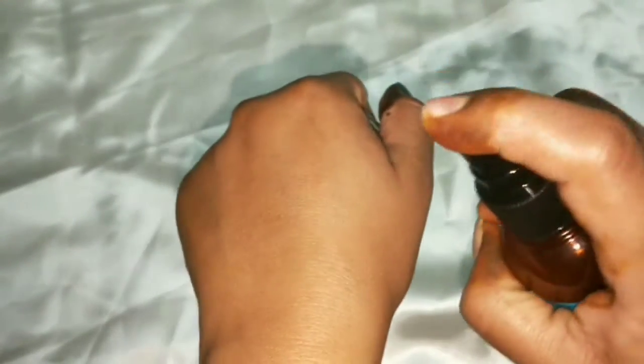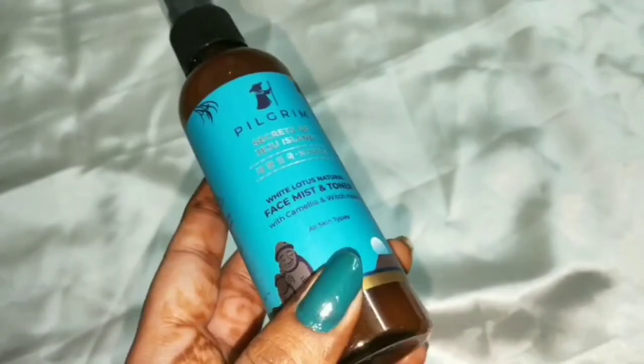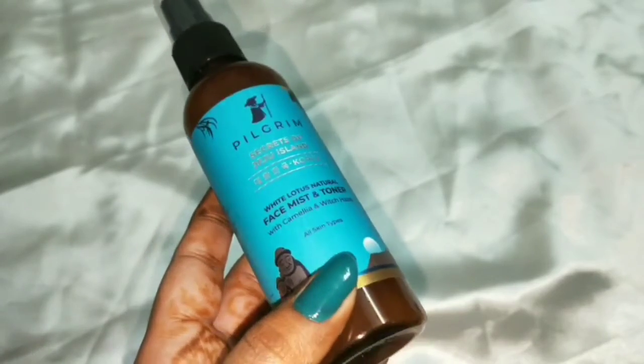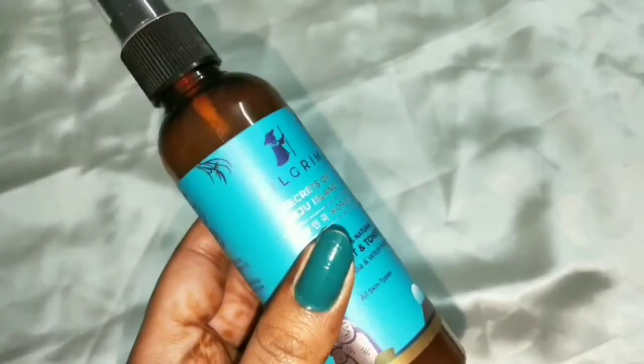Just spray it all over your face — it is for all skin types. It instantly refreshes your skin. If your skin feels tired, just spray this toner and it will refresh you right away.